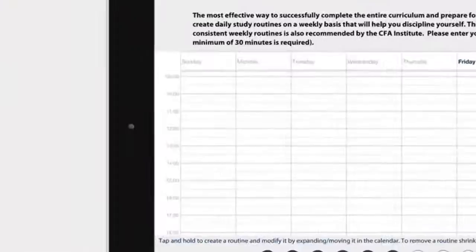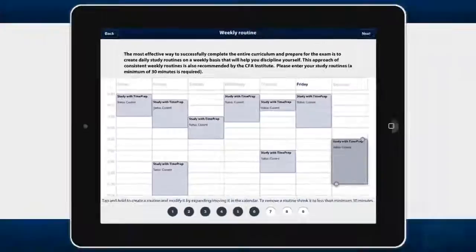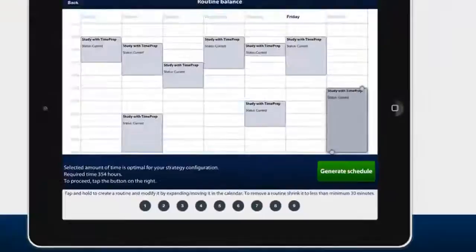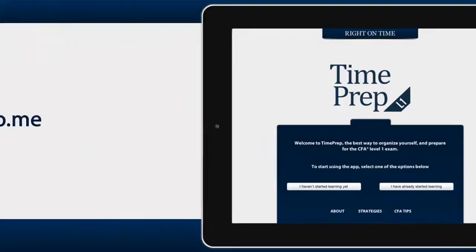Then the magic happens! Only after creating your daily study routines on a weekly basis — in this example, studying on Tuesdays from 11am to 1pm — and modifying them to your own preferences, TimePrep calculates and generates the optimal and balanced time configuration for the study period. Now you know exactly what to learn when, how much time it will take you, and, most importantly, will you make it on time?